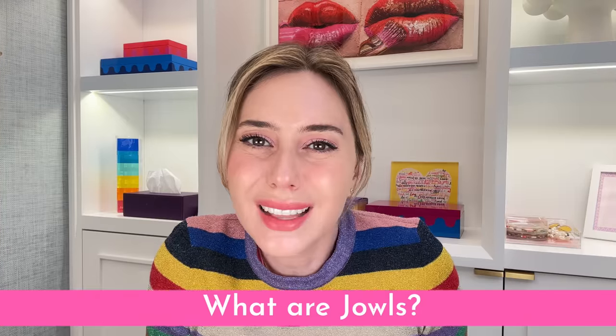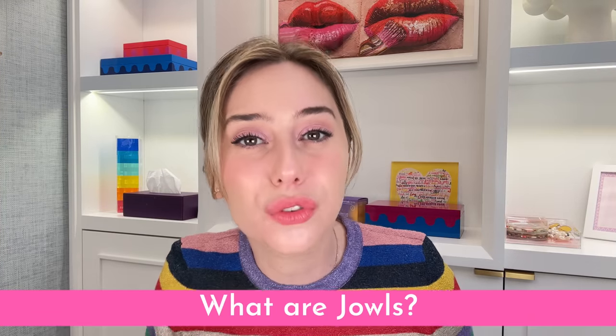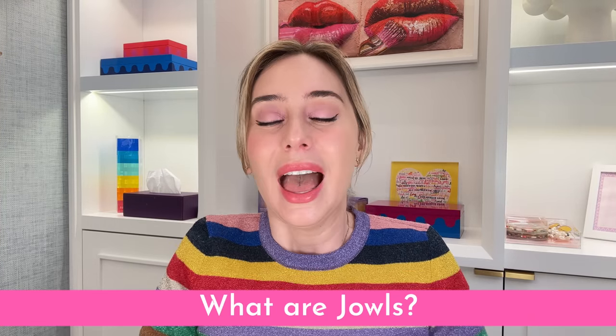So let's get into it. What exactly are jowls and when do you start to notice them? As we age, it's never just a one-problem thing happening at once — it is multifactorial. We have our bone structure, we have the cushion which is all of the fat and the muscle, and then we have the skin, which is the fabric surrounding it all.